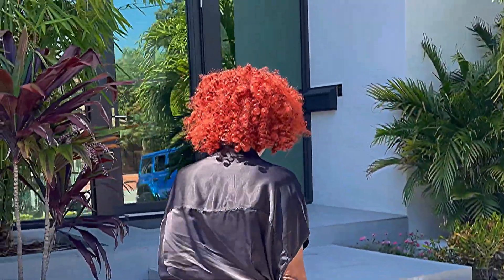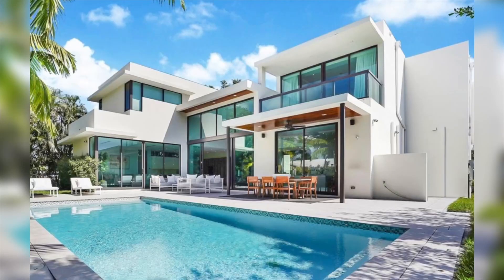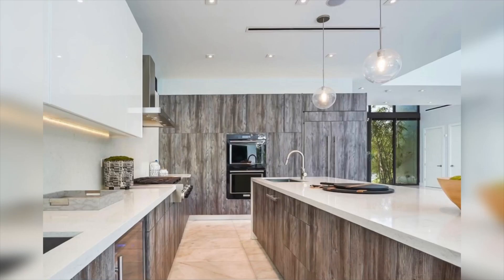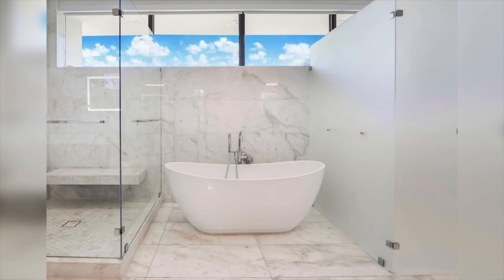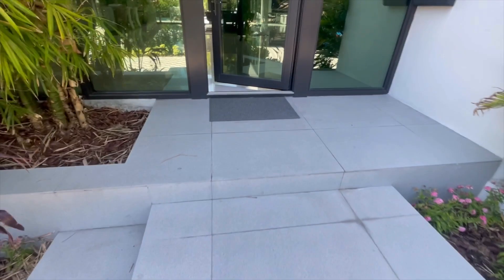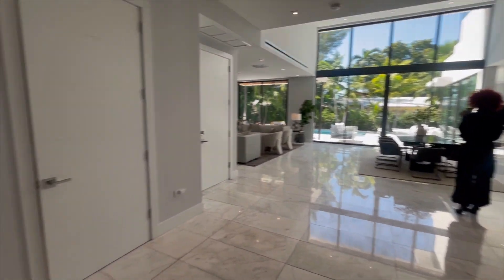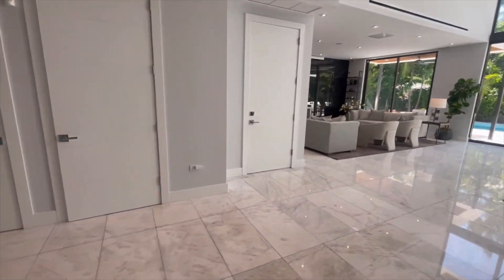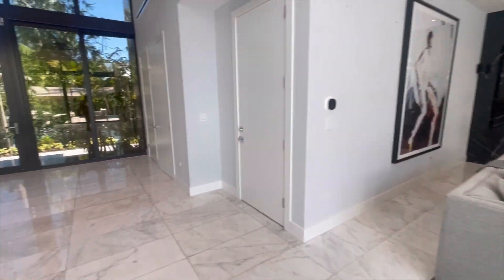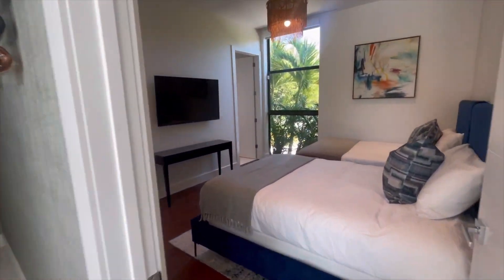Hey guys, quick tour of this property that just came on the market down in Miami Beach on Meridian. This home is currently listed for 6.3 and it's a four-bedroom, and each one of the bedrooms have an ensuite bathroom. Check the backyard out — lots of space, a pool is always a must in Miami. I love the floor-to-ceiling windows that bring the light in, that fresh breeze, that tropical vibe, that Miami glow.